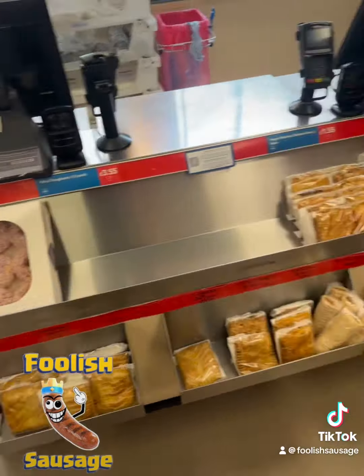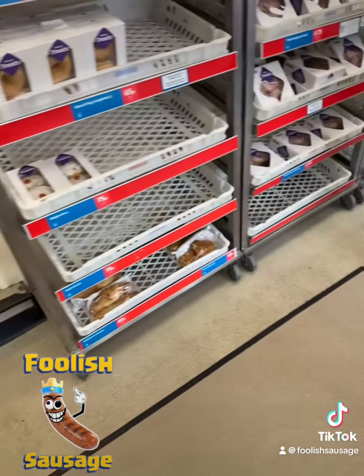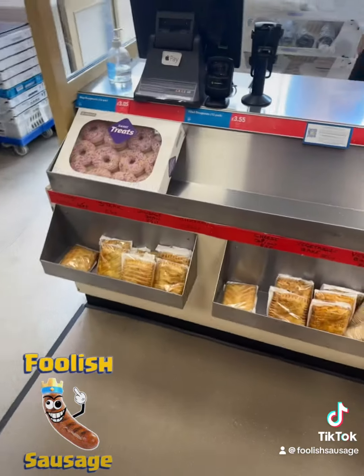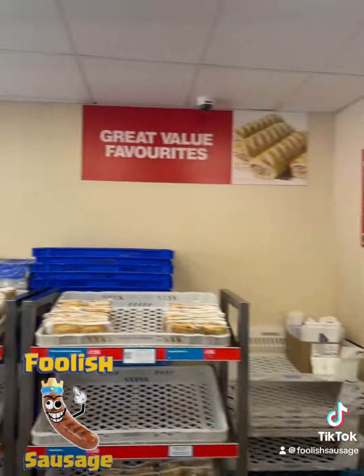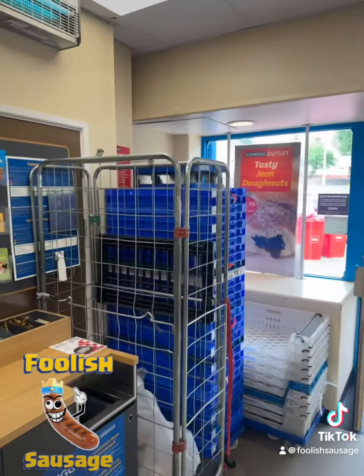You want to get down here guys, you need to get down here. Where am I? Ely, Round Avenue, Ely. So this is the Greggs Bakery outlet in Ely guys. Worth coming to Ely just to have a bless — no joke.